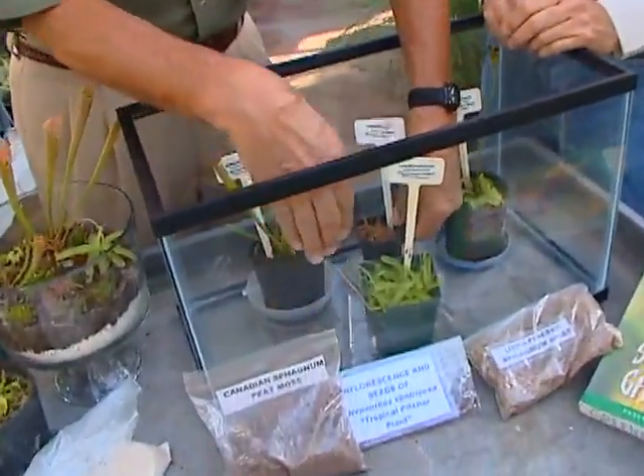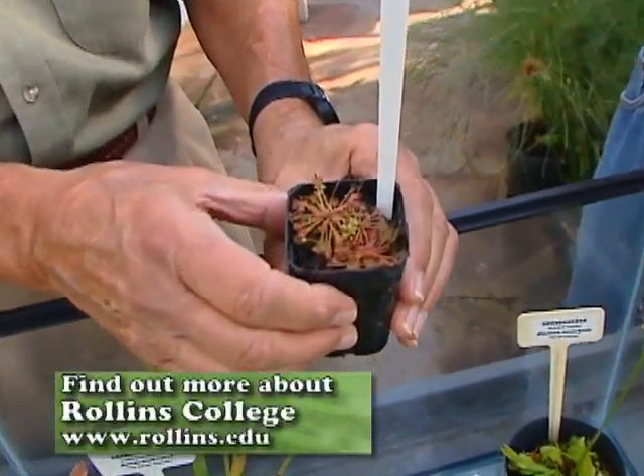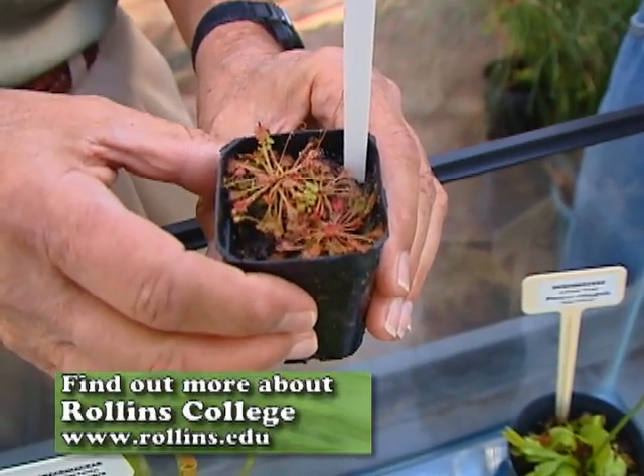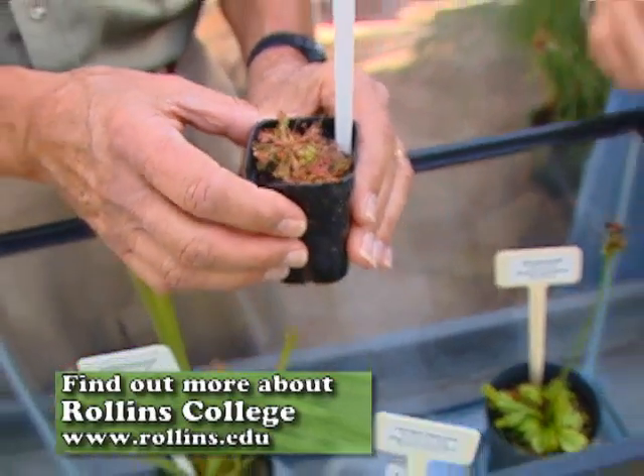The other one that we haven't shown yet is this sundew. It's covered with hairs, and at the end of each hair is a tiny little sticky drop of substance — that's what captures the insects and where they get digested.